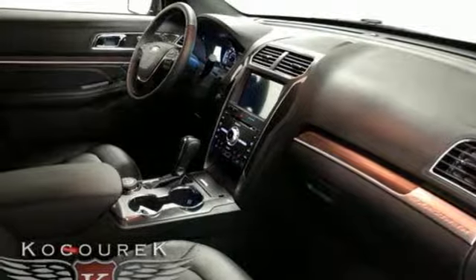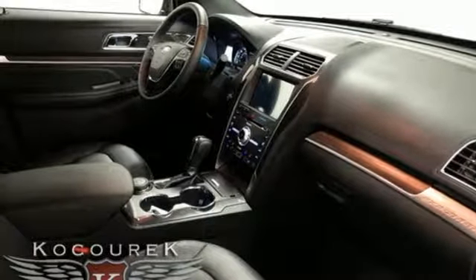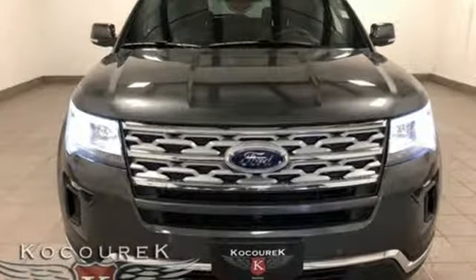EcoBoost engine. Hands-free liftgate. Electronic shift on the fly. And automatic transmission.